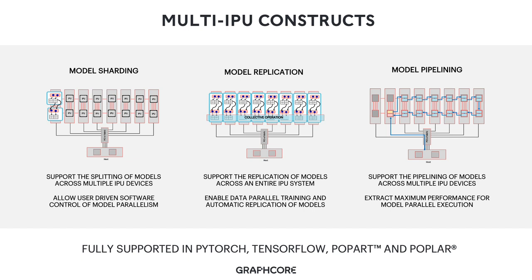All these constructs are fully supported in PyTorch, TensorFlow, Popart, and Poplar today, and form the core capability to enable scalable machine intelligence applications on IPU systems.